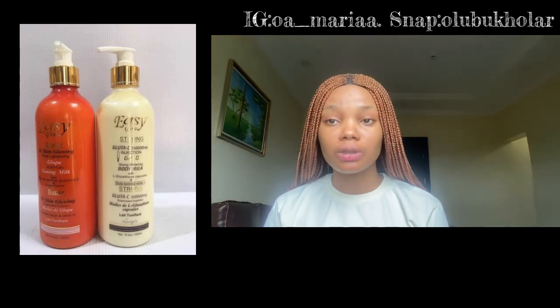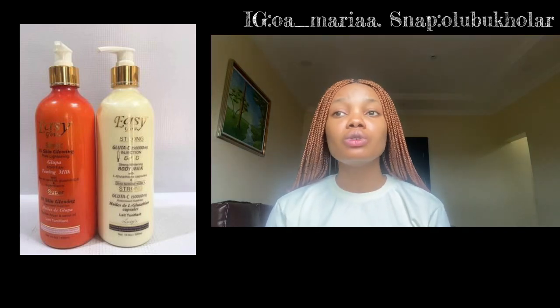One thing I know about this cream is that it is a strong lightening cream. The white version is even stronger than the carrot one. If you want to try it and you are not naturally light-skinned or white-skinned, do not start with the white one. Start from the carrot one first — don't jump to grade four, start from grade one — because even if the carrot gives you reactions, the white one has a higher probability of giving you more reactions.